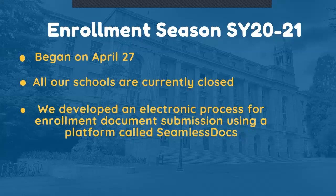To help mitigate the spread of COVID-19 in our region, all our schools are currently closed. To accommodate social distancing restrictions, we developed an electronic submission process to receive enrollment forms for this school year. The platform that you will be using to fill out the forms is called Seamless Docs. In this video, we will give you a series of tips that will help you complete this process.